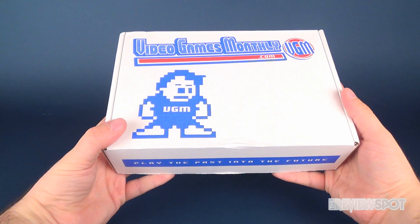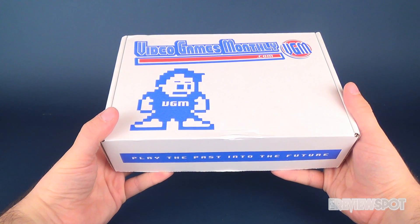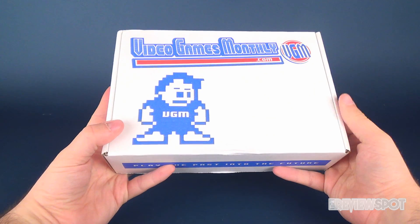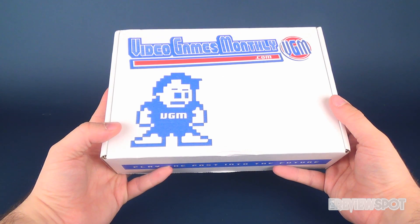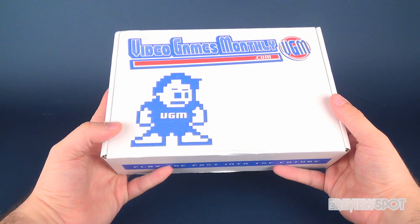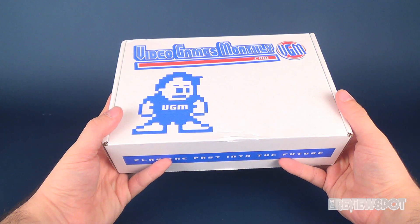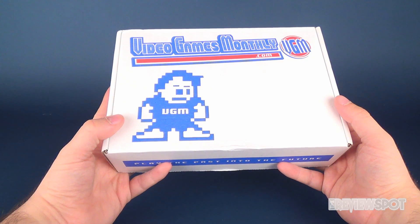In this video we're going to be checking out a box from the folks over at Video Games Monthly. You can head over to VideoGamesMonthly.com and play the past into the future, as every single month you can get yourself a subscription box loaded with retro games — Nintendo NES, SNES, or Sega. Every single month they'll deliver those games based on the systems you collect and play on, right to your door.